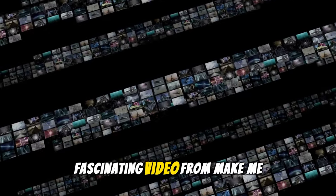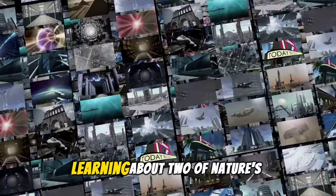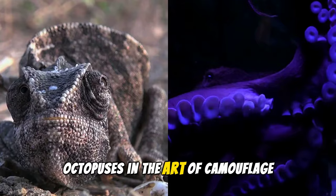Welcome to another fascinating video from Make Me Wonder. Today, we will be learning about two of nature's experts in Masters of Disguise: Chameleons and Octopuses in the Art of Camouflage.